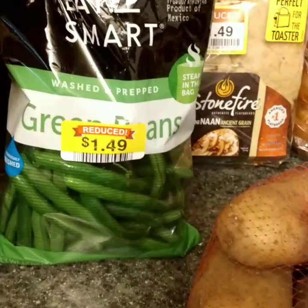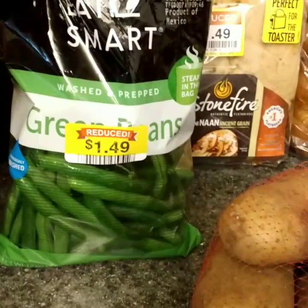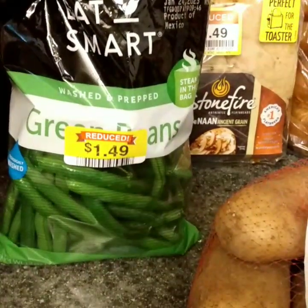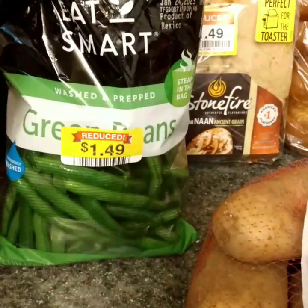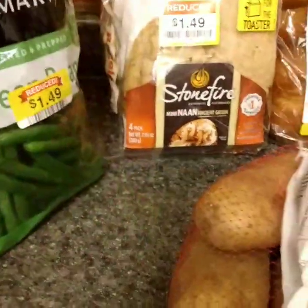Some green beans, and these look terrific. I'm going to take them out of the bag, wash them, dry them very thoroughly, and then I'll probably blanch them and freeze them. I will cook them with a little bacon fat, salt, and pepper — they will be delicious.